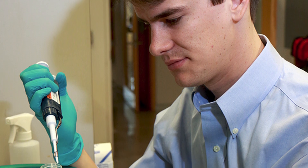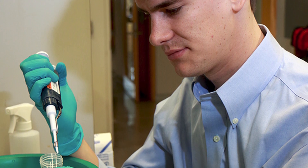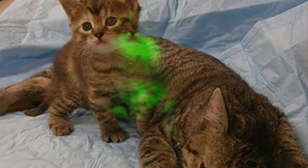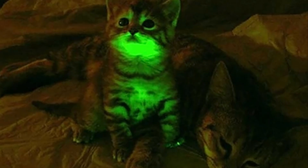This let the scientists examine how the resistant gene developed within the cats by examination under a microscope. The modified cats are always normal during the daytime but sometimes they glow at night.